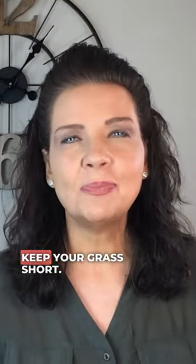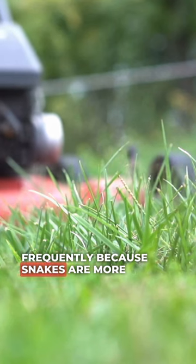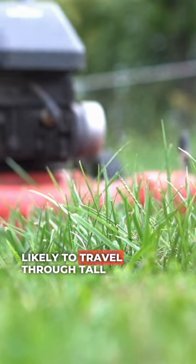Tip number one: keep your grass short. You want to mow your lawn frequently because snakes are more likely to travel through tall grass.